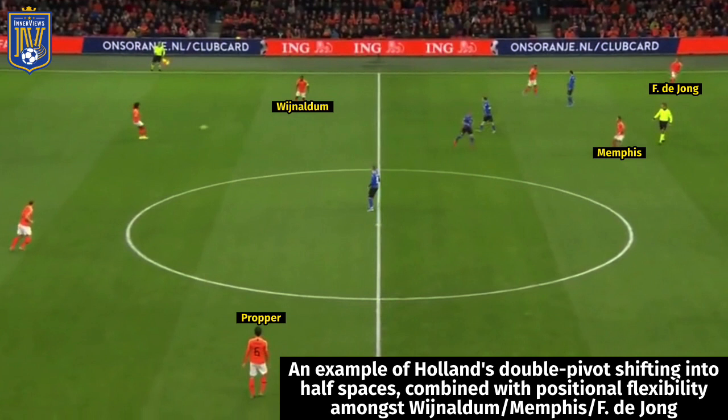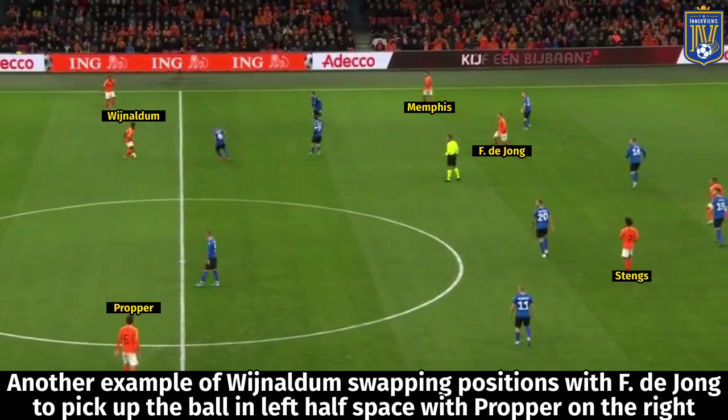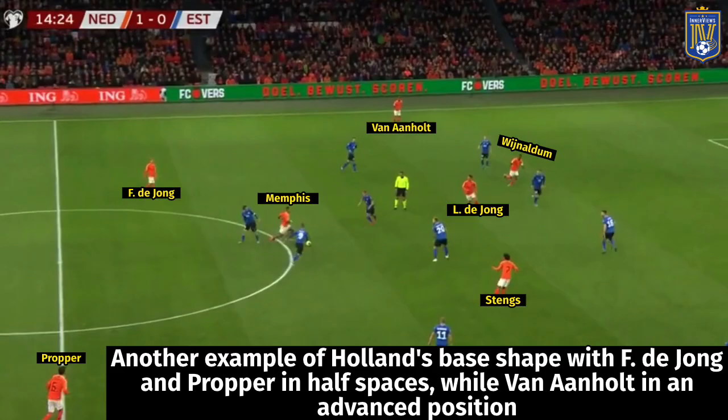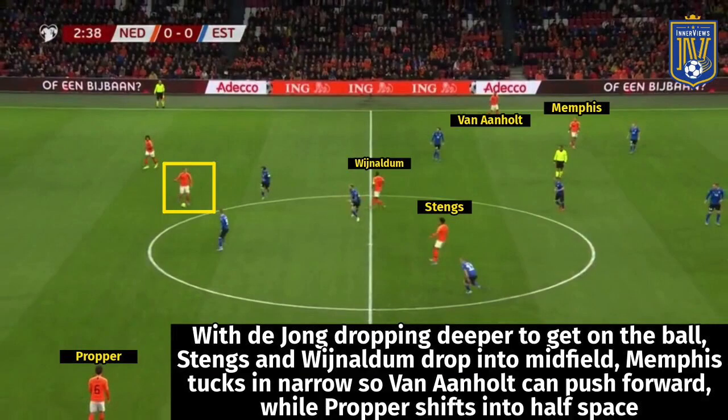There's a lot of rotation in midfield — there are times where DeJong pushes forward and Wijnaldum drops off deeper to pick up the ball in the half spaces. The same applies to Memphis Depay: if playing on the left he would drop off deeper, evade challenges, pick up the ball in deeper positions, beat his marker and push forward, while Wijnaldum or DeJong adopted that narrow left-side position. There was lots of flexibility and rotation in their overall attacking shape.